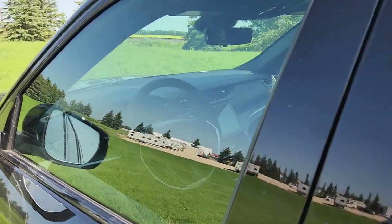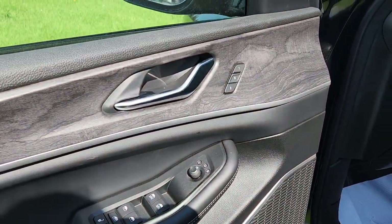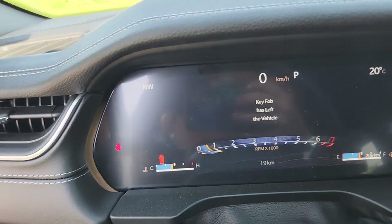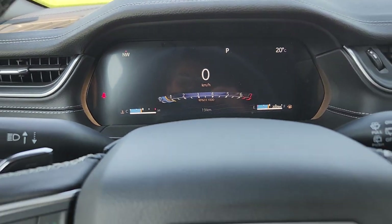And then in the front, all sorts of door controls including memory seating and all of our lighting controls. Once I am in, you'll see there's just 19 kilometers on the odometer, so it is brand new from factory.